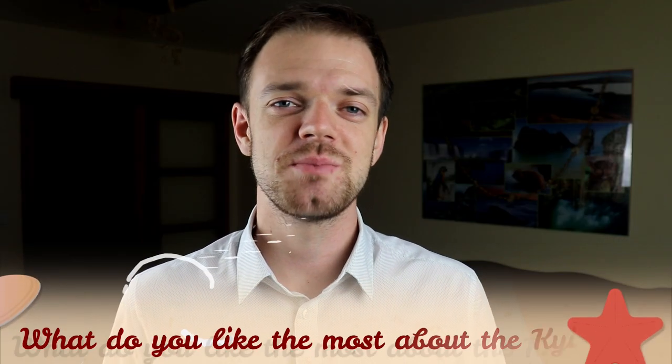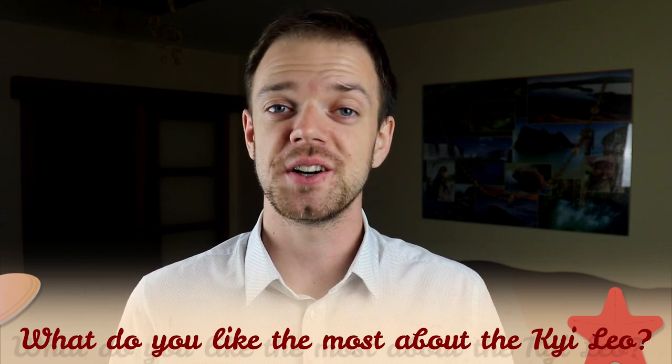Tell me in the comments what you like the most about the Kai Leo and what is your experience with this dog breed. If you are new on this channel, consider subscribing, turn the notifications on, and check out Instagram and Facebook — links are in the description. Thank you for watching. See you in the next video.